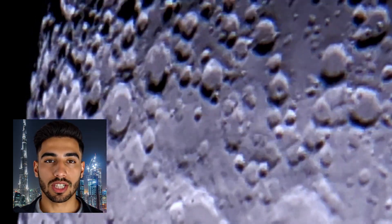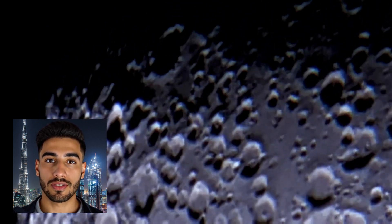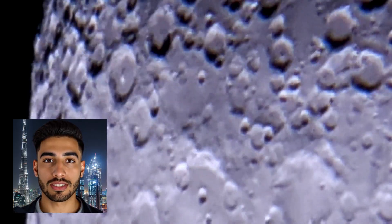The moon is in synchronous rotation with Earth, always showing us the same face — its far side was a mystery until space probes revealed it. The lunar surface endures extreme temperatures, from 127 degrees Celsius in sunlight to 173 degrees Celsius below zero in darkness. Some polar craters remain in permanent shadow, among the coldest places in the solar system. Earthshine — sunlight reflected from Earth to the moon and back — illuminates the moon's dark side with a ghostly glow. The moon also experiences moonquakes caused by Earth's gravity, meteorite impacts, or temperature changes; these tremors are weaker than earthquakes but can last longer.